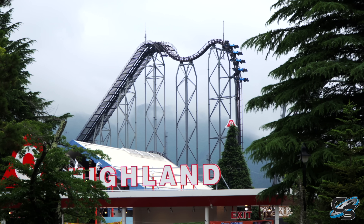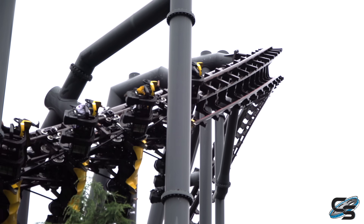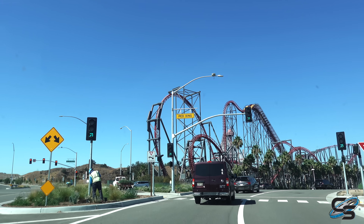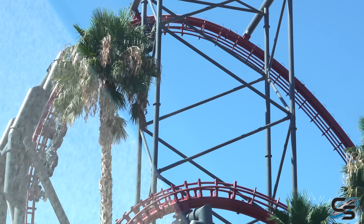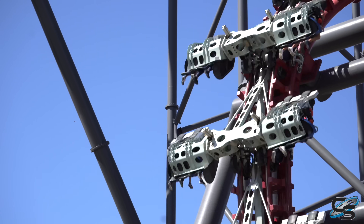I have experienced Eejanaika, and that's one I actually liked more than X2. If you want to hear my full thoughts on that one, go check out that review. But in this video I'll be focusing on the original. This is Six Flags Magic Mountain's probably signature ride — they have 20 roller coasters, but this is the first thing you see when you're driving up to the park. It is an icon and an unbelievable ride experience that you will either love or hate.